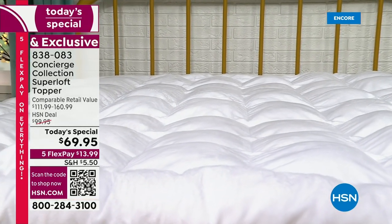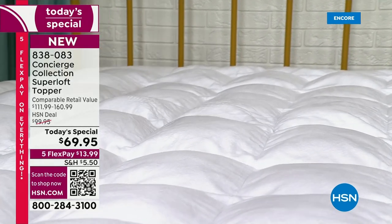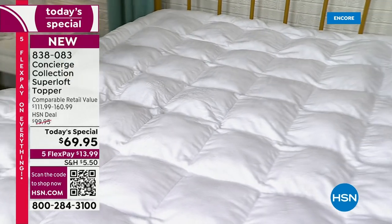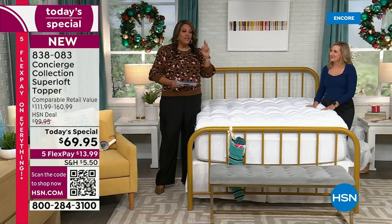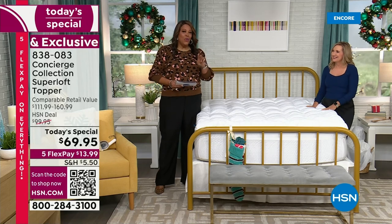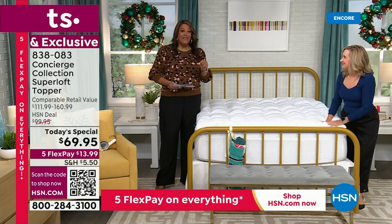One person you have seen before is Ellen Bunner. I want to bring her in — she has more than 20 years in the retail business. When you're talking about getting a topper, one low price — twin, twin XL, full, queen, king, California king — all for $69.95.